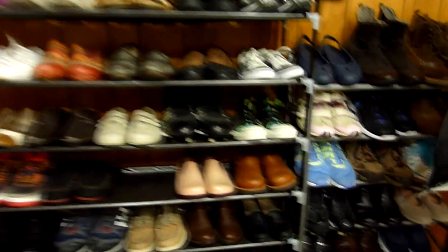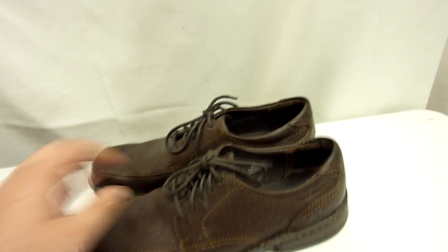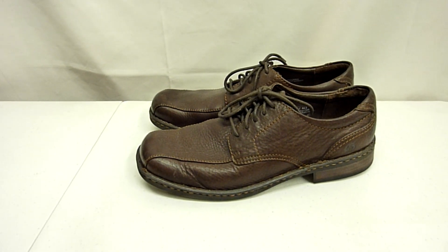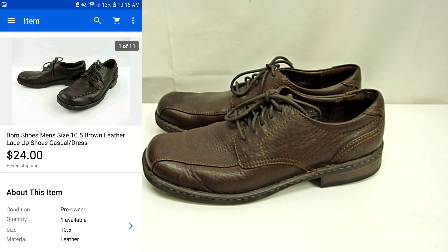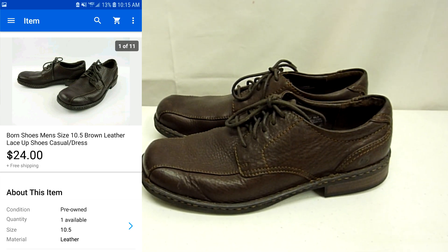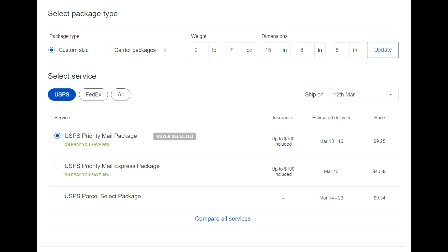The next pair of shoes — these are some Born shoes for men. Brown leather lace-up shoes, nice dress shoes, size 10.5. Picked these up, same thing, $3 at the thrift store. Really good condition. Didn't take much to get them cleaned up and take some pictures. Had them listed on eBay for around $28, but took a best offer of $24 with free shipping. So another really good shoe sale. Shoes are doing pretty good — definitely these three pairs making a pretty good profit. The Born shoes weigh two pounds and seven ounces and it's going to ship priority mail for $9.25.